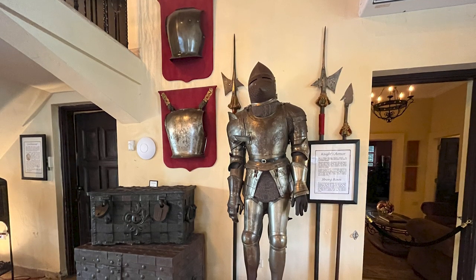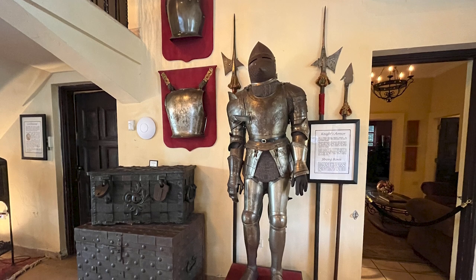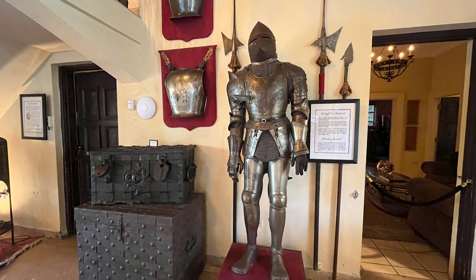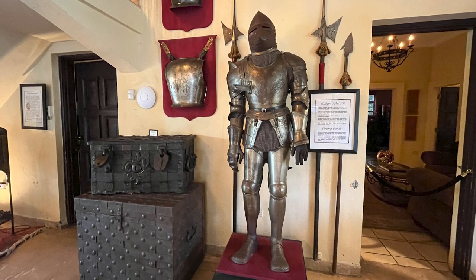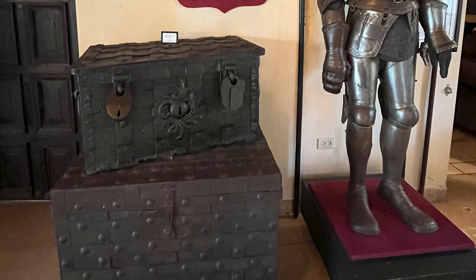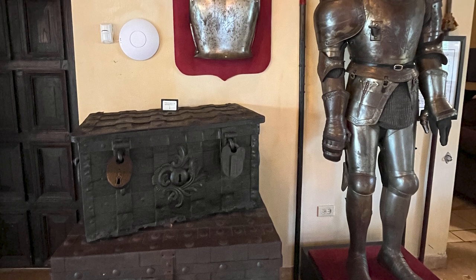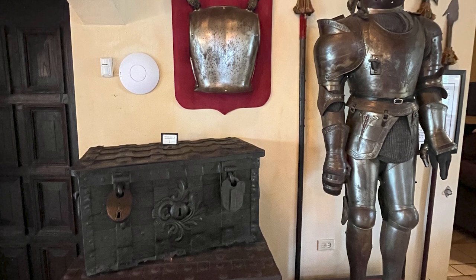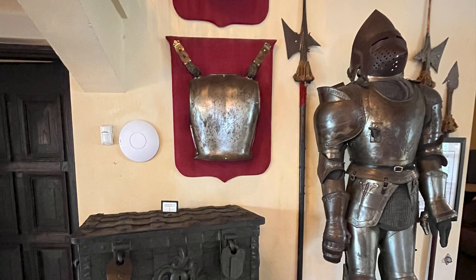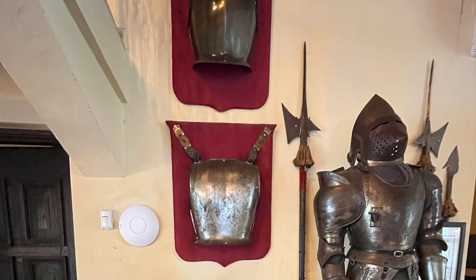Part of William Randolph Hearst's collection, this Prussian armor is late 1600s and made in the style of the Knights Templar, officially sanctioned by the church in 1129. The Knights Templar were warrior monks and flourished under the patronage of Bernard of Clairvaux, the leading churchman of the time and nephew of one of the original nine knights. A medieval suit of armor was extremely expensive to produce because it had to be tailor-made to fit exactly.